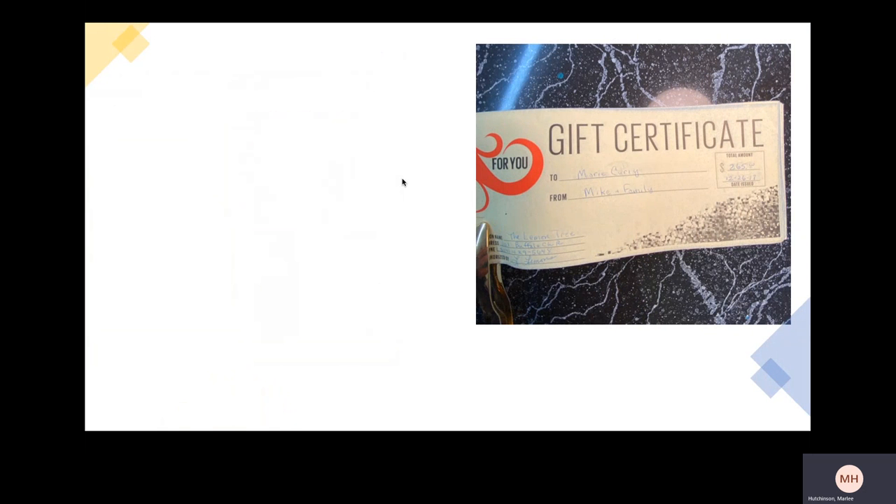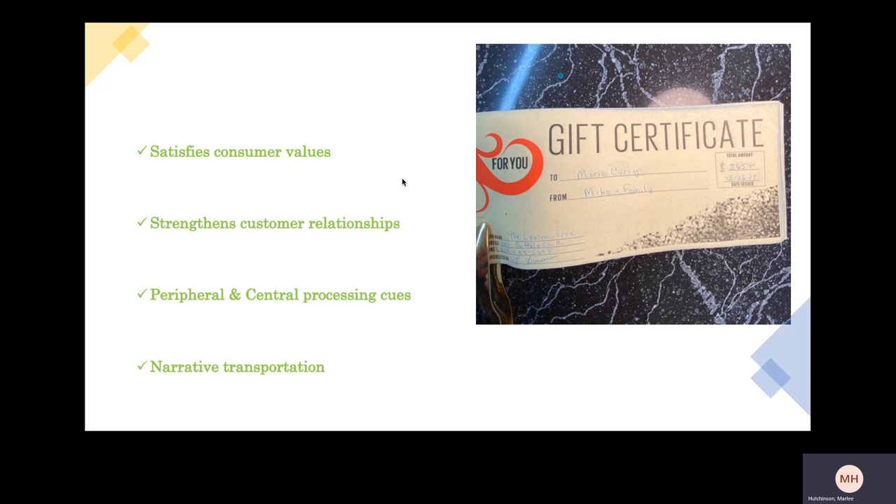The next message I wanted to evaluate was the gift certificates. This is a program the shop provides to returning customers, loyal customers, or just anyone the owner feels to give them out to. There's no formal program, no drawing — it's just based on goodwill. The owner is very generous, as that comment mentioned, and she does give these out often. The message elements here obviously satisfy major consumer values of reward for loyalty. It also strengthens the customer relationship by providing an incentive to come back and establishing it on solid ground.